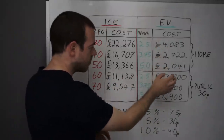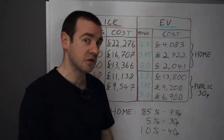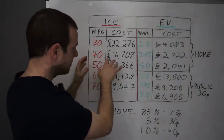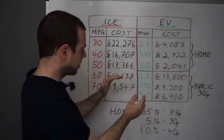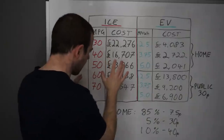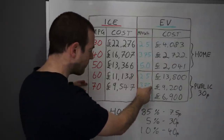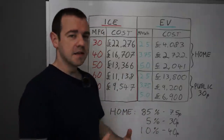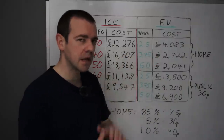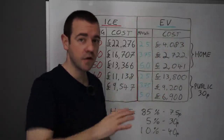You need to pick your battles. If you can't charge at home, it's a harder sell. For example, if you've got an inefficient EV like an Audi e-tron — one of the big SUV equivalents — you're looking at nearly £14,000, which is almost equivalent to 50 miles per gallon on the public charging network. It would actually be cheaper to get a petrol or diesel car that does 50, 60, 70 miles per gallon than an inefficient EV charged publicly. However, as soon as you move to an average EV, you will be slightly better off. Anyone who can charge at home and can afford an EV — it's a total no-brainer.